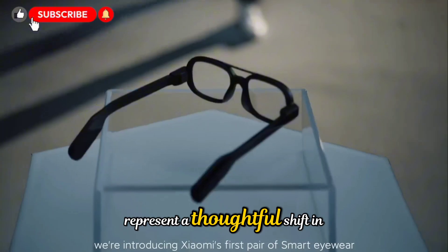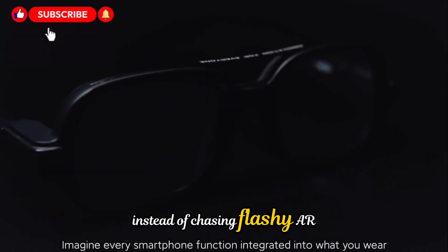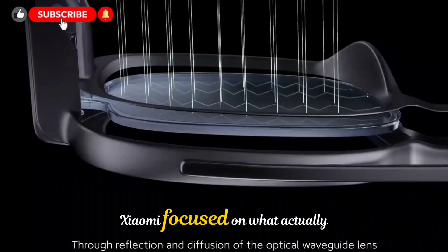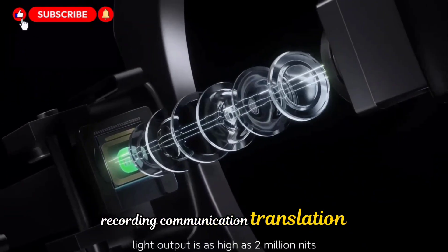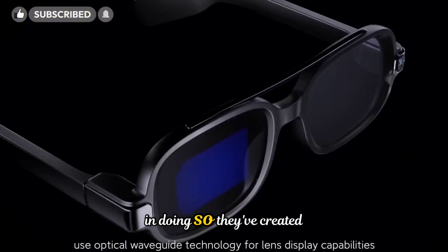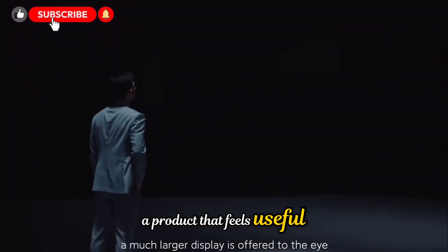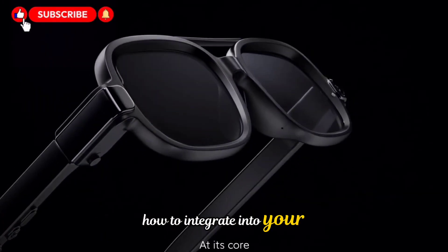These glasses represent a thoughtful shift in how smart eyewear is designed and used. Instead of chasing flashy AR gimmicks, Xiaomi focused on what actually matters to most people — recording, communication, translation, AI assistance, and comfort. In doing so, they've created a product that feels useful from the very first day, not something you have to figure out how to integrate into your life.